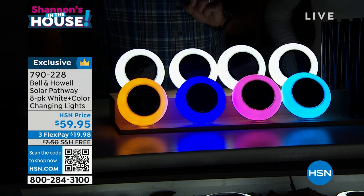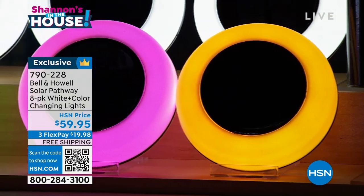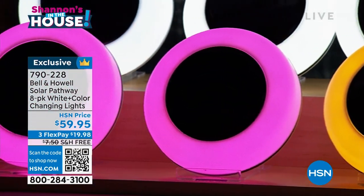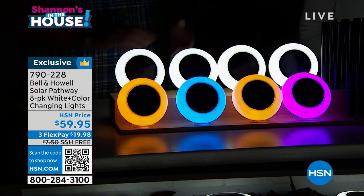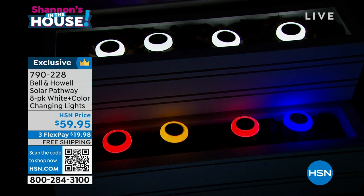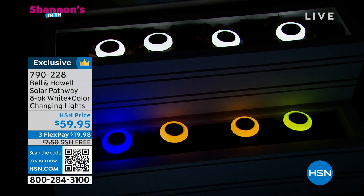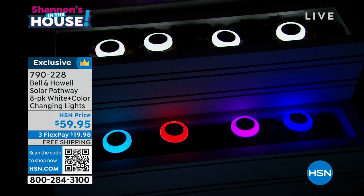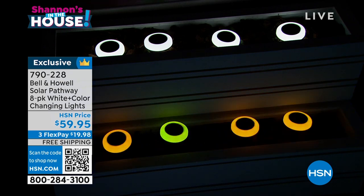These come with stakes so you can flush them to the ground, but we also give you a second set of stakes about seven to eight inches tall. The ones on top are flush, the ones in front have the taller stakes — because with 360 degrees of light, these are up-lights, side-lights, and down-lights. You want to elevate them so you can get light to the ground, to the sides, and up. You can even use one as a coaster.